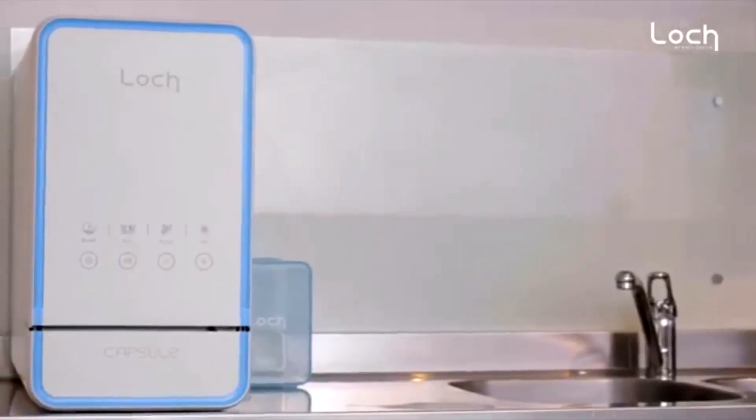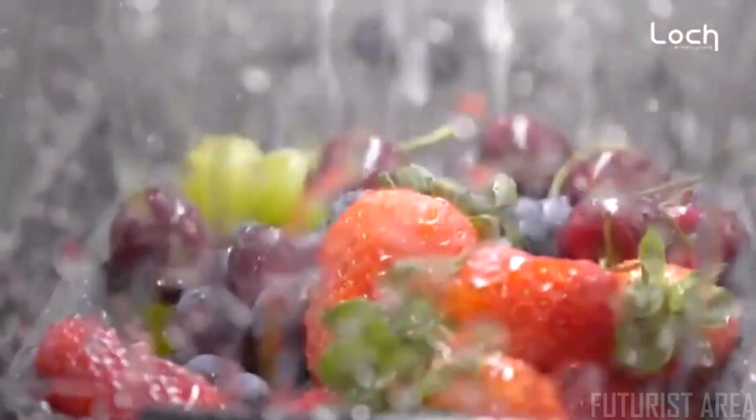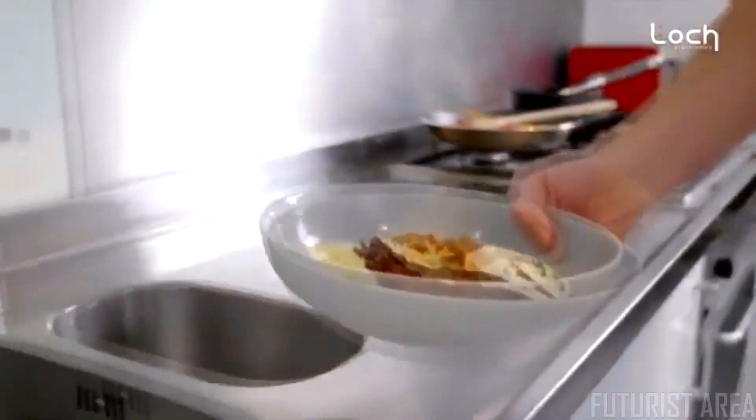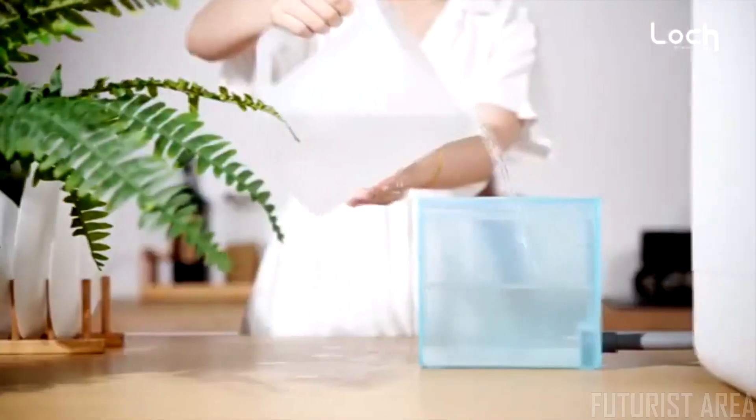Capsule's form factor provides a tight space to wash fruits and vegetables thoroughly, improving water flow and air flow through each item. After Capsule, the dishwasher will never be the same ever again.